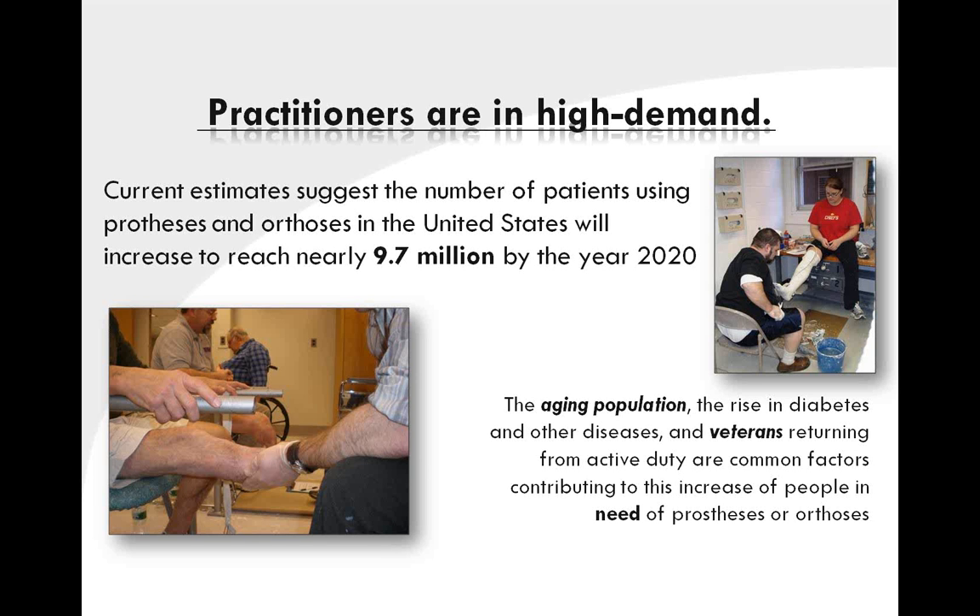Practitioners of prosthetics and orthotics are in high demand, both nationally and internationally. Within the United States alone, it is anticipated that by 2020, 9.7 million patients will be seeking P&O services.